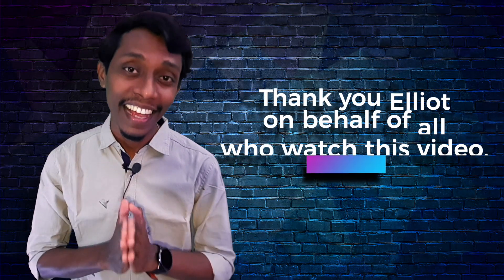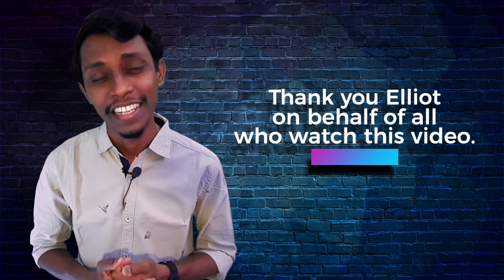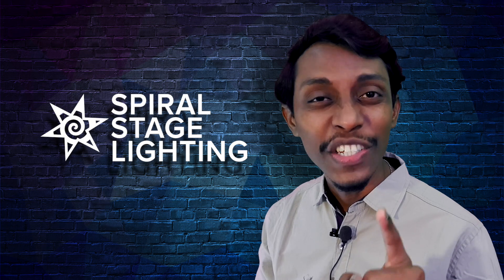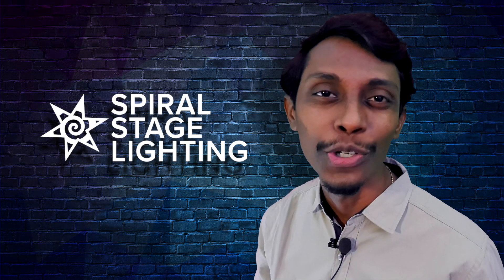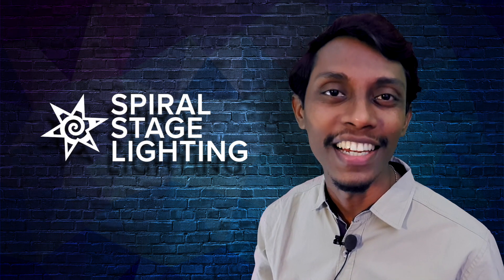I thank Elliot for giving his time to share his perspective about Avolites. He's a true inspiration for youngsters. Also, my friends, he shares valuable content in his YouTube channel too, so don't forget to pay a visit — Spiral Stage Lighting. So as Elliot said, he's been using Avolites and you know why he kept using Avolites.